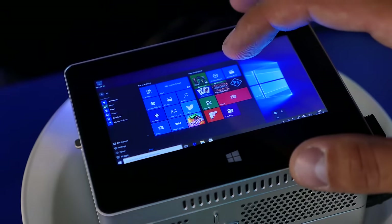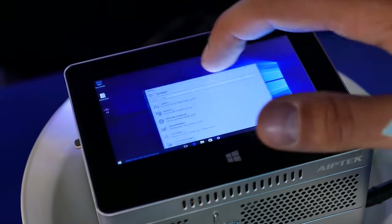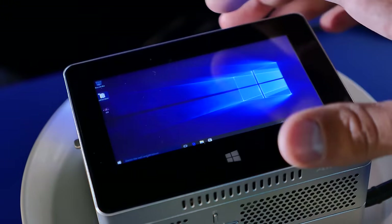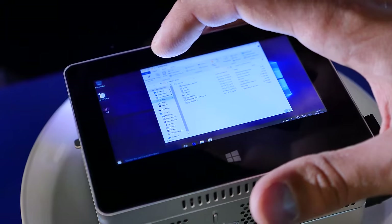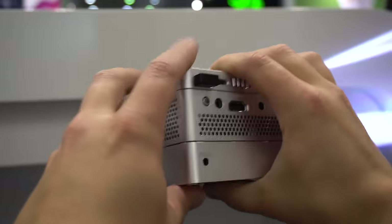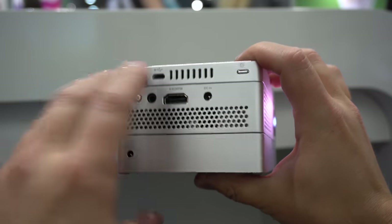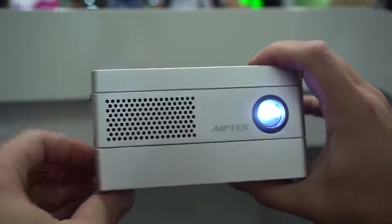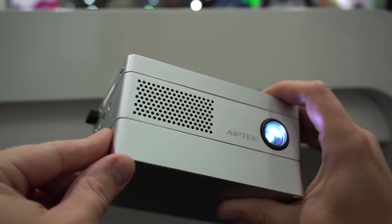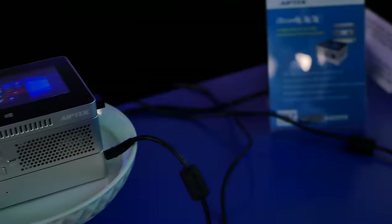The optional dual OS tablet features an Intel C3735F quad-core clocked at 1.33 GHz and a 4.5-inch multi-touch IPS LCD. Honestly, it's more like a phone you attach to the projector — and yes, you're actually right. The power bank has a capacity of 12,000 mAh which lasts up to 2 hours, and the total price is $699 with the tablet.